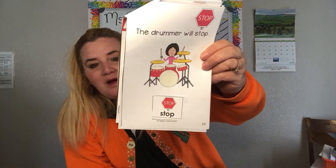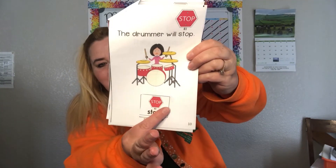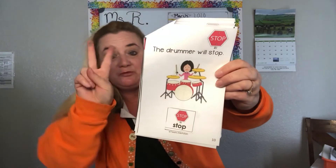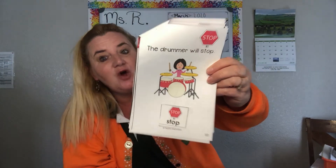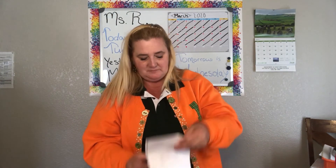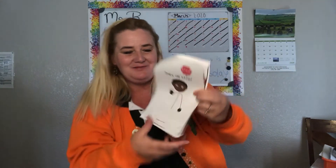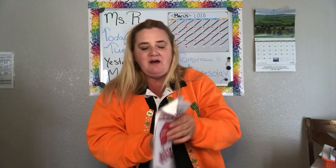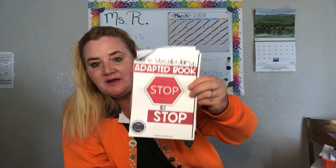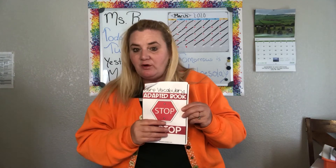Oh, this is fun! The drummer will STOP. Where's the word STOP? Good job — STOP and STOP. We have the word STOP two times in the picture. S-T-O-P. They all will STOP. They all have the word STOP, and they can even point to it out the window if they would like.